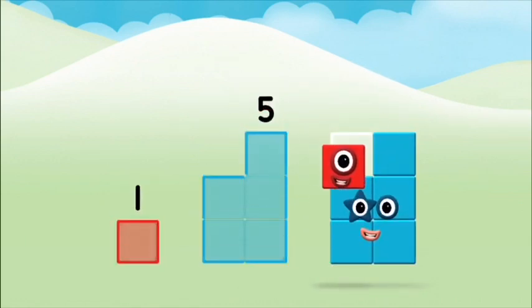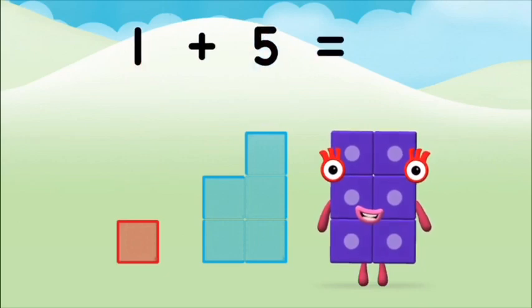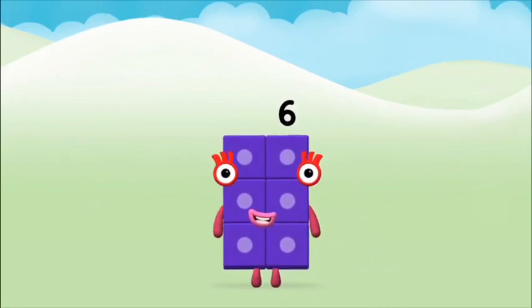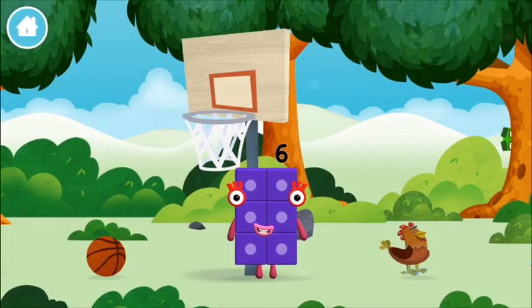One plus one plus one plus five equals six. Brilliant. You made number block six. You made a new number block.